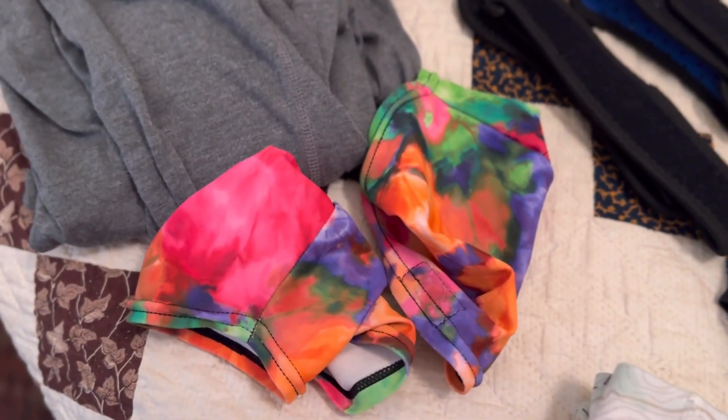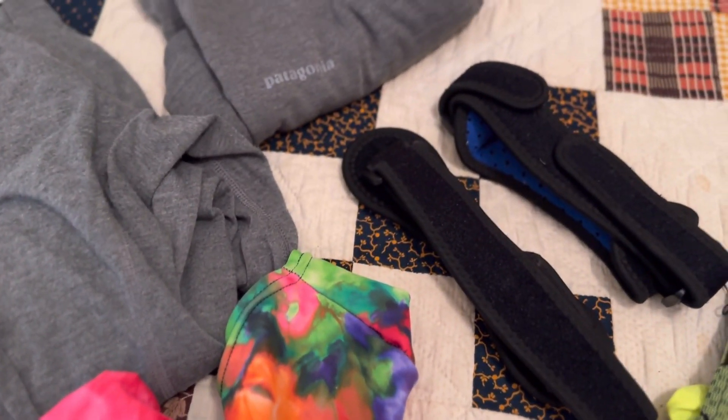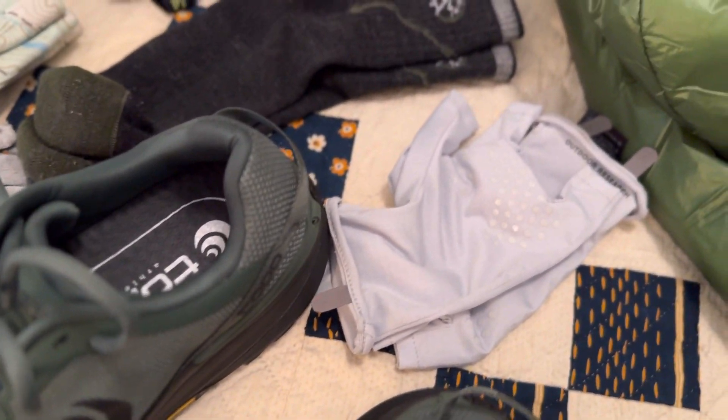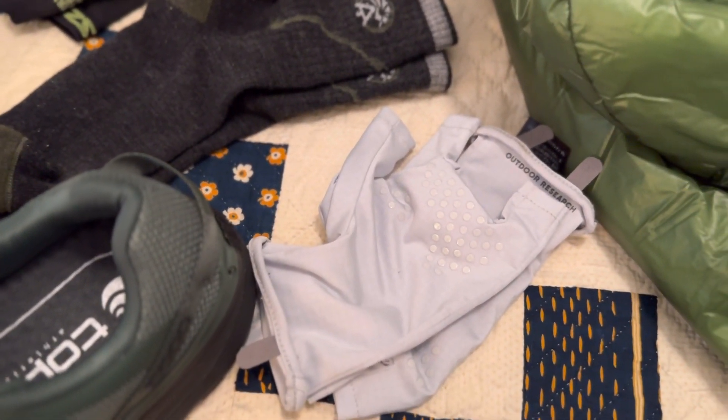I have a pair of Dirty Girl gaiters and some knee braces. And then finally I have a pair of Outdoor Research sun gloves — it helps to prevent wear and tear on your hands from your pole.